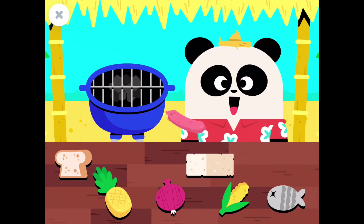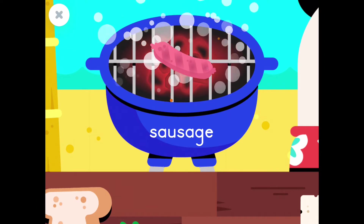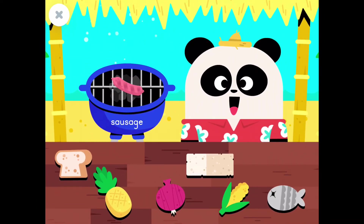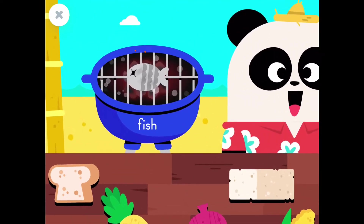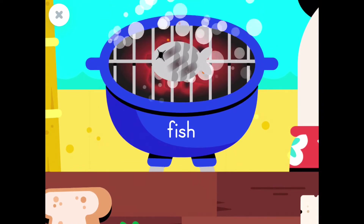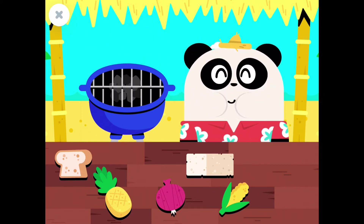A sausage! Let's feed Elliot! A sausage! Congratulations! Fish! Let's feed Elliot! Fish! Congratulations!